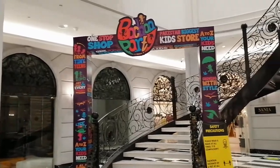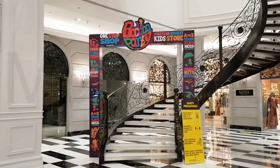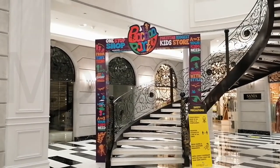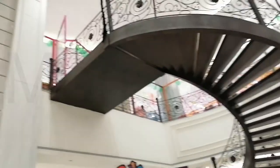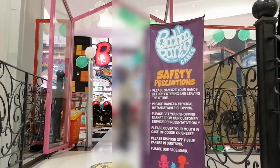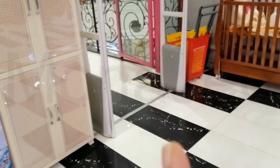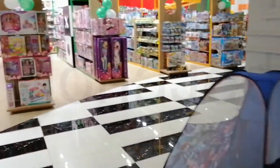I have never been here. I want to check if they have slimes or not, so let's go in. This is one way to get into the Baccha Party shop from the stairs. You take the stairs all the way up and you will be greeted by a gentleman who will give you a spritz of hand sanitizer. And then as soon as you enter, on your right, there is a sizable amount of slimes displayed on the shelves.